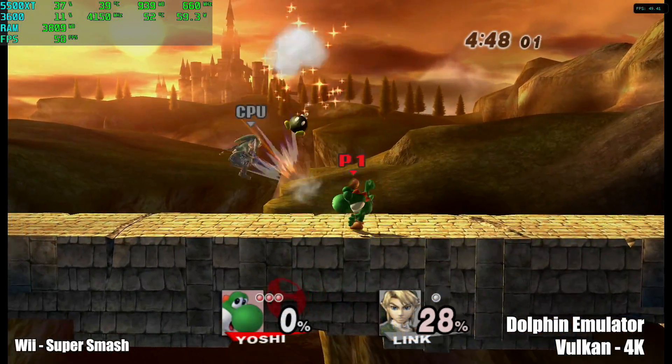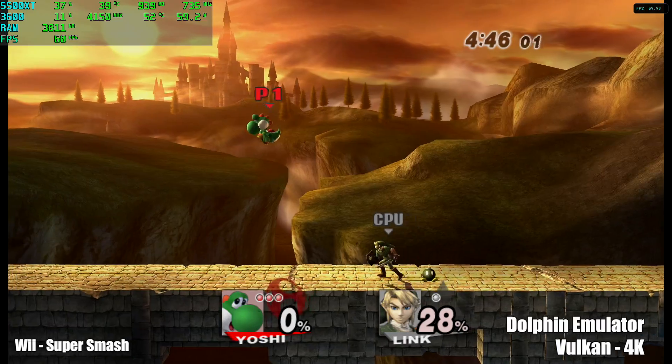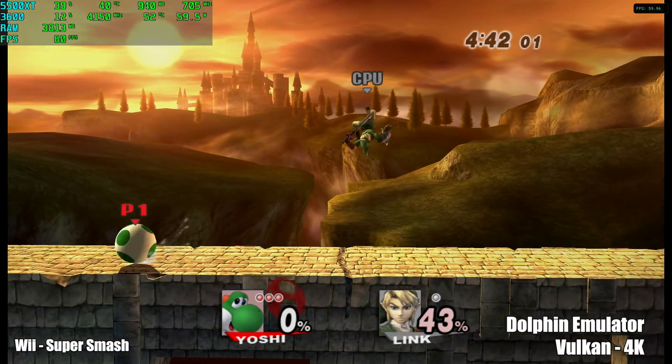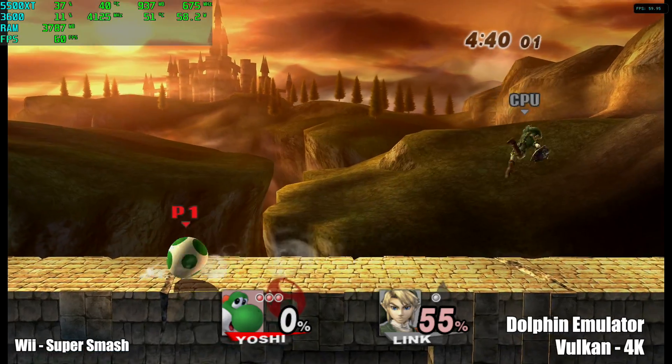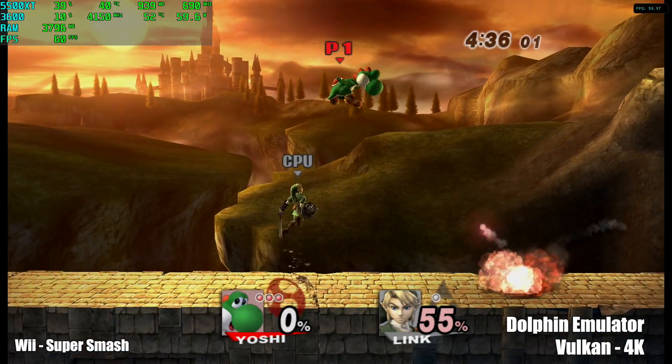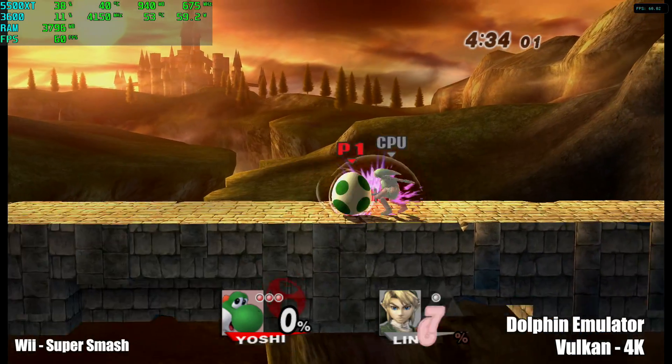With GameCube out of the way, it's time to test out a Wii game with the Dolphin emulator. Same settings — Vulkan backend, upscaled to 4K — getting a constant 60fps. Same deal here: as long as the Wii game is compatible with the Dolphin emulator, it's going to run at full speed on this system.